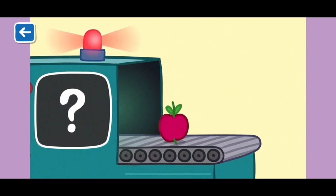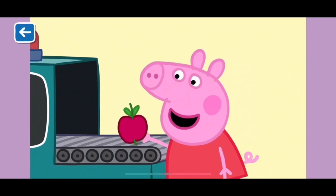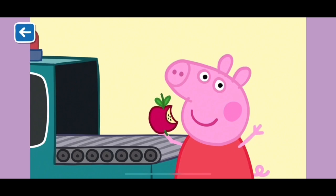Are you ready for the last one? A is for apple. Apples make a healthy and sweet snack. Yummy! Well done for naming all the items that start with the letter A. See you next time!